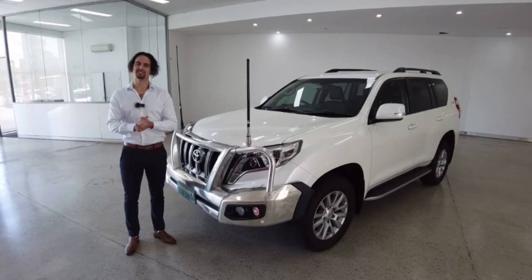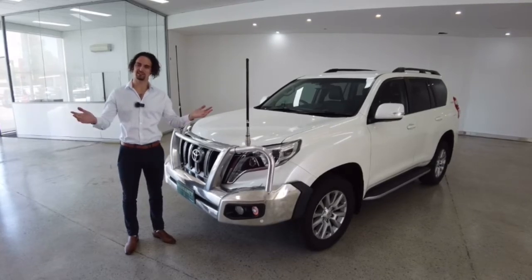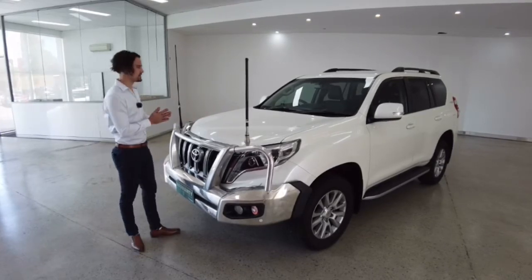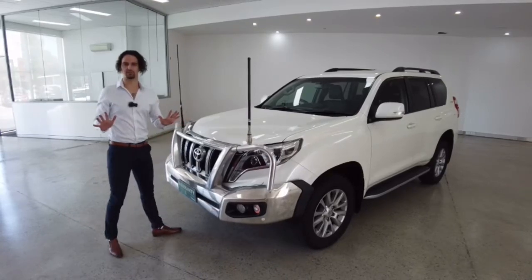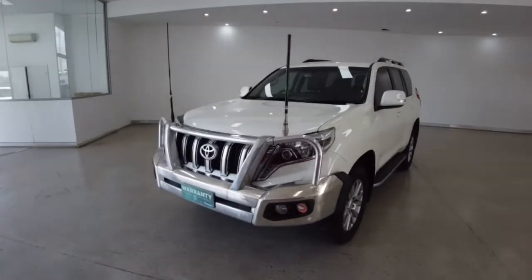Hello customers and welcome to today's video. My name is Jesse. I'm down here at Carplace along Leech Highway in Melville and today I'm running you through a thrilling 2017 Toyota Land Cruiser Prado. We hope you enjoy the video. Let's get stuck into it.